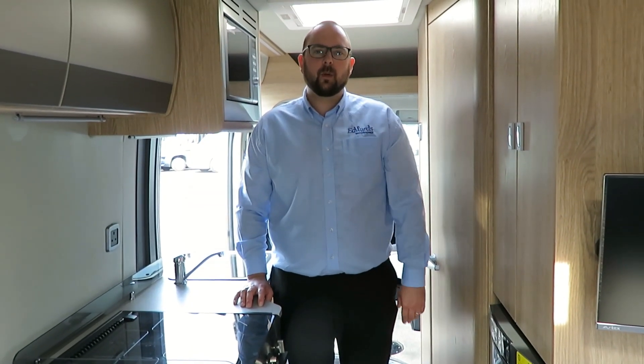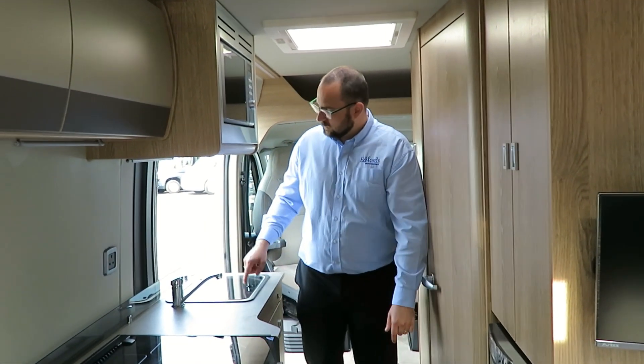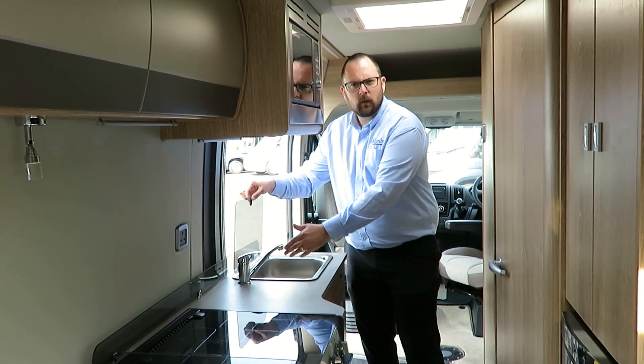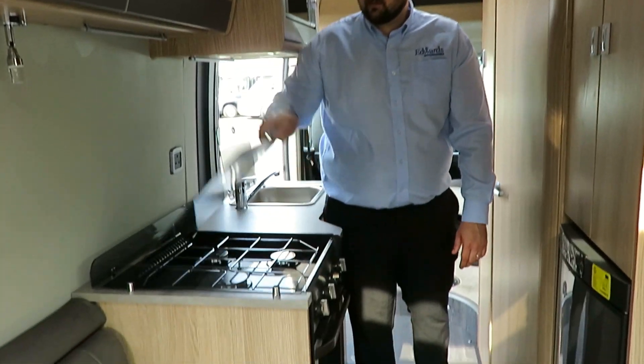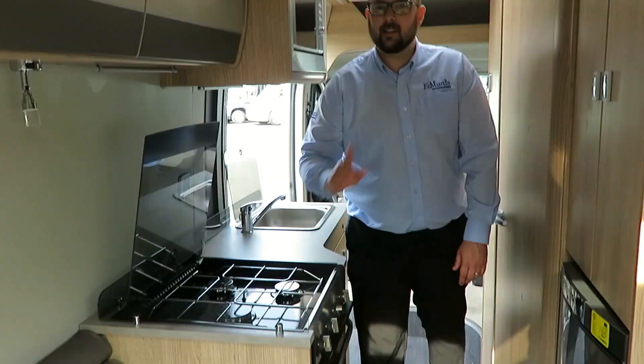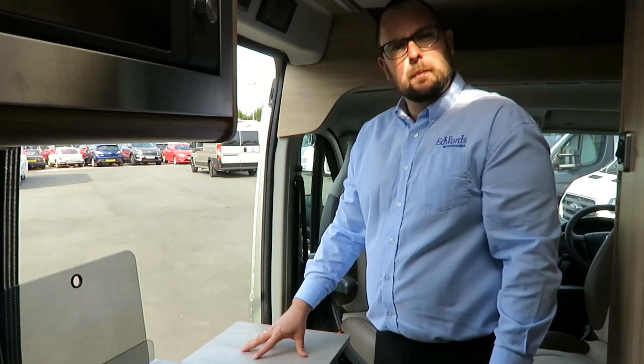In the kitchen, we have a three-way fridge freezer with a deep wardrobe above it, a sink with a mixer tap, a microwave, and a gas oven with three hobs that also extends to give you more work surface space.